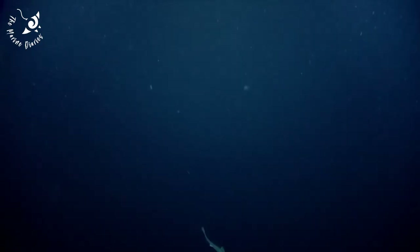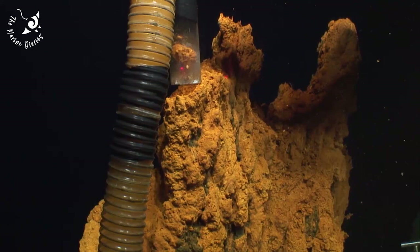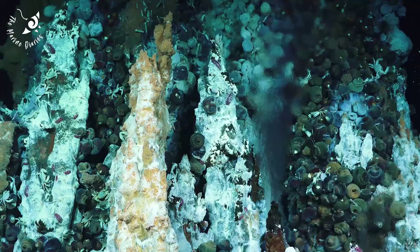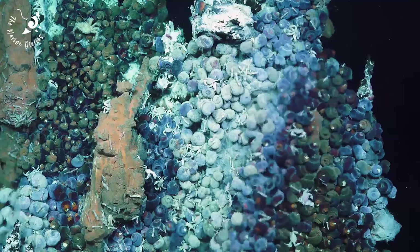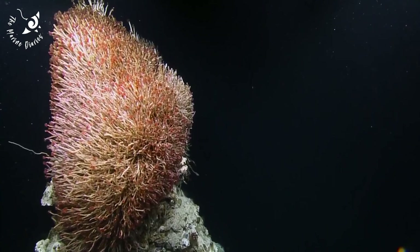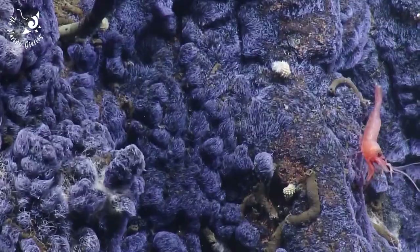The depths of the ocean could hold millions of species yet to be discovered. Further research is vital in determining how these organisms might be affected by deep sea activities. In an effort to protect this unique ecosystem, the Deep Sea Conservation Coalition is calling for a temporary suspension of all mining activities. We need further protection for the deep sea and tougher regulation by the International Seabed Authority, who oversee deep sea mining.